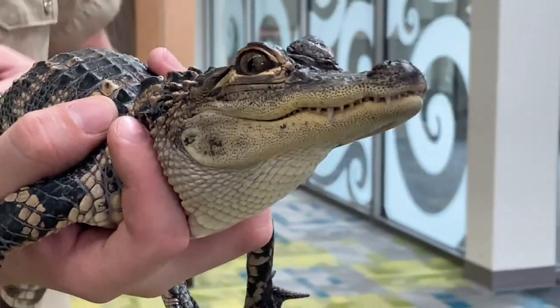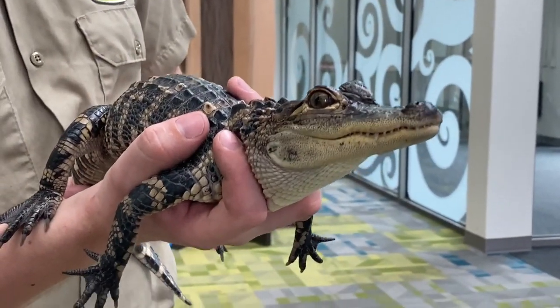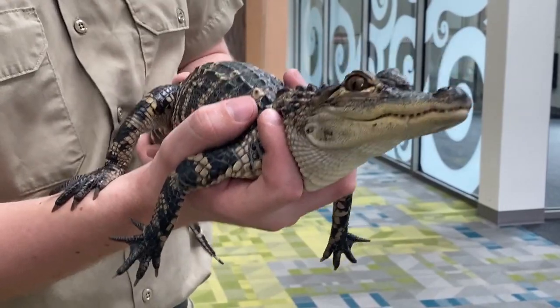They can hold their breath for more than 10 minutes, so they don't have to breathe as often as we do underwater, but they still do have to breathe at some point.